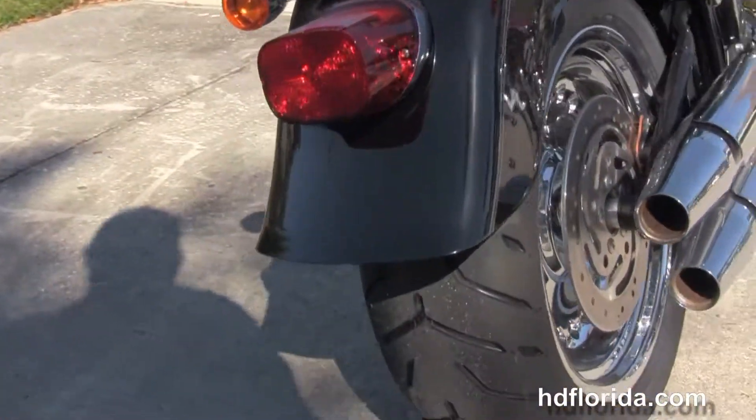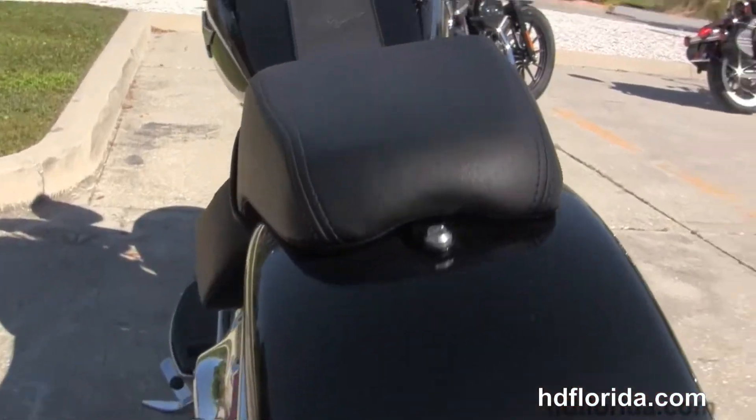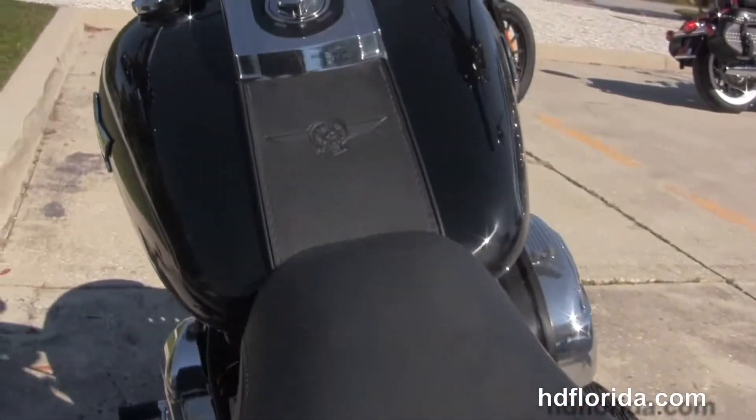Chrome oil tank and all chrome oil lines. Shotgun style exhaust. That classic Fatboy wide rear fender and the 2 piece 2-up seat.